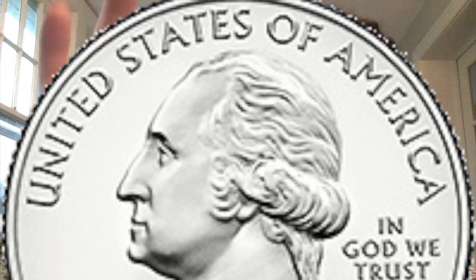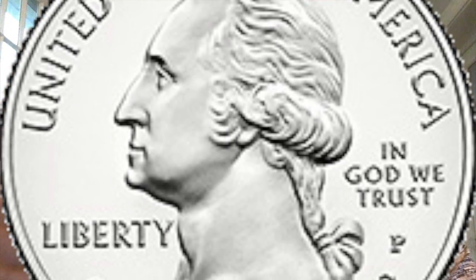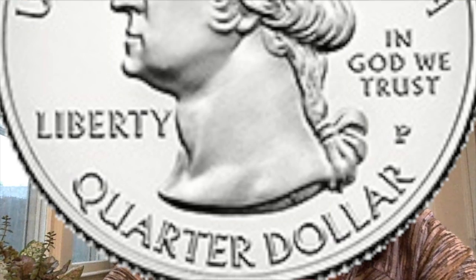The first coin we're going to talk about is my favorite coin, and it is the quarter. The person on the quarter is George Washington, and George Washington was the very first president of the United States. Donald Trump, who is our president right now, is the 46th president, so if you think back to how long ago George Washington served as the very first president, it was a long time ago. He's a very important person in our country's history.